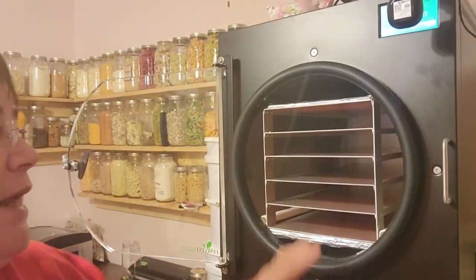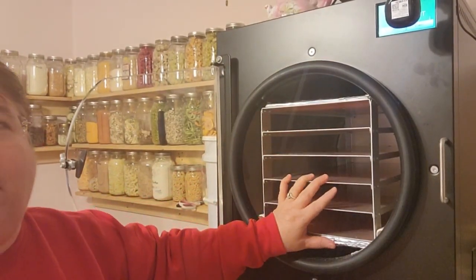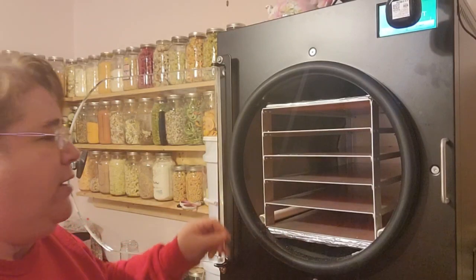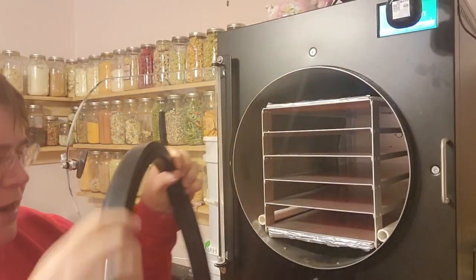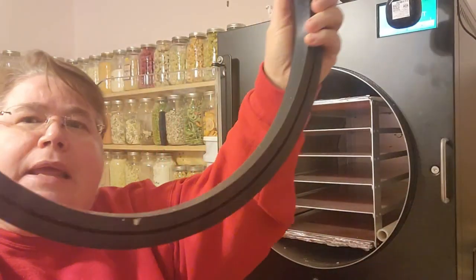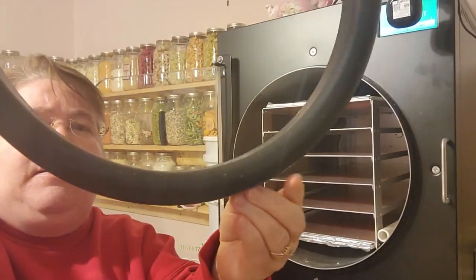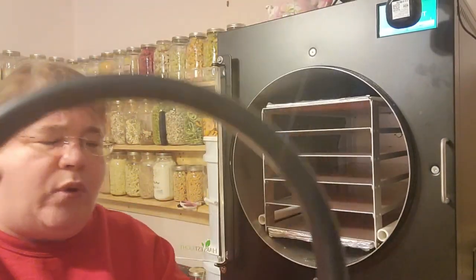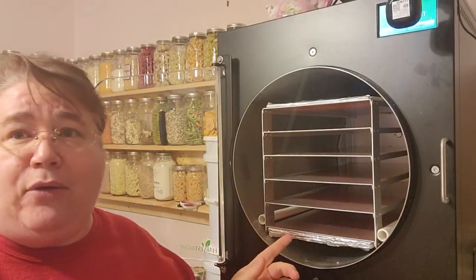I'm going to bring you over here a little bit. It's got the ring around here and the door will not come out at all until this ring is taken off. As you can see, whatever I did in here last — I don't remember — but can you see the stuff that's on the ring?